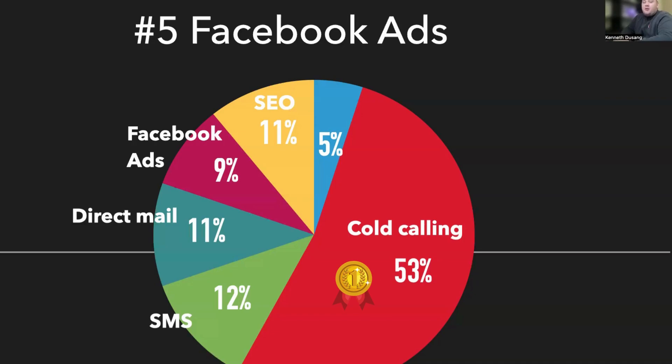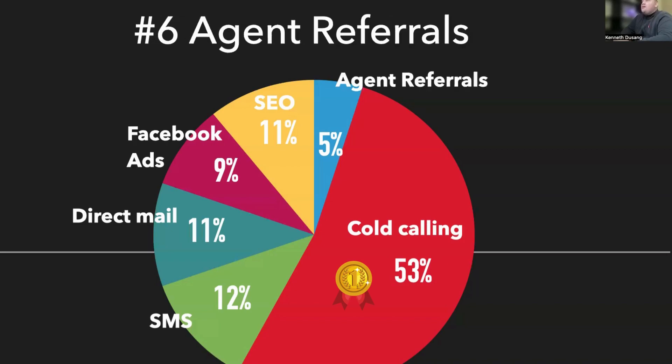Our next marketing method was one of our smaller ones — agent referrals. We get referrals from time to time from agents, at least two or three every single month. Usually they don't turn into deals, but last month we actually had a couple that did turn into deals, and they were actually referrals from a few months prior that finally turned into deals. It definitely took a lot of follow-up.